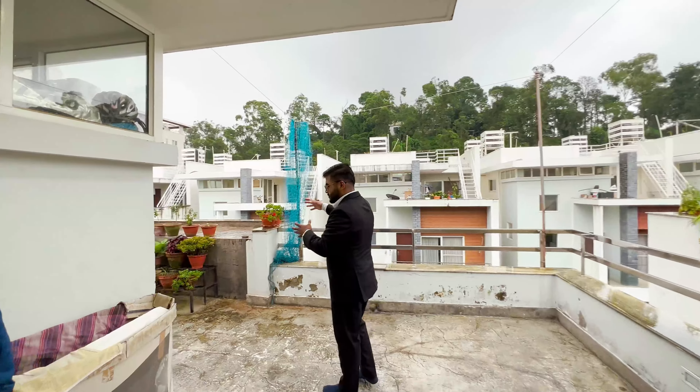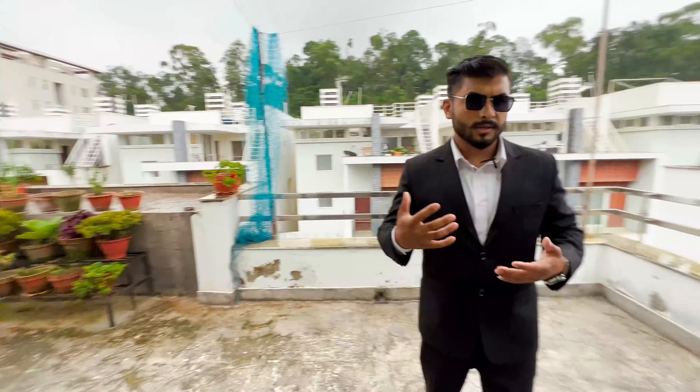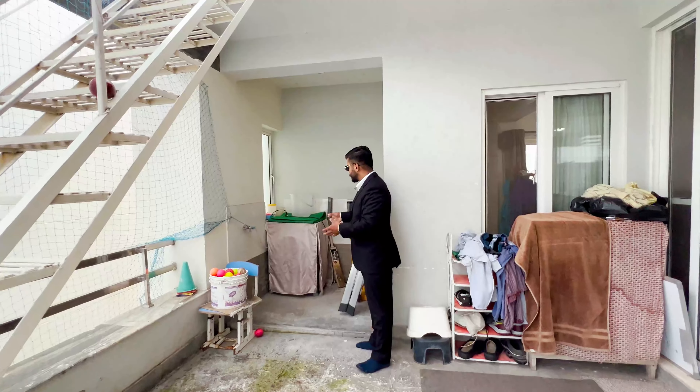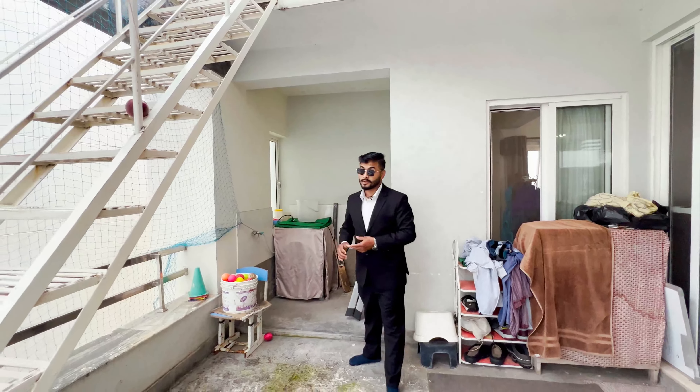This is the tile pattern on the terrace, which you can customize. There is a washing area here, and you can set up lighting as well. I am going to show you the iron staircase leading to the top terrace. This is the top terrace. There is a solar heater installed and a water tank setup. In this Cityscape complex, electricity and water supply are well managed.